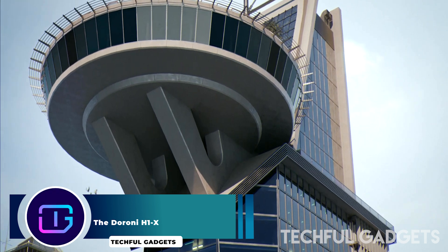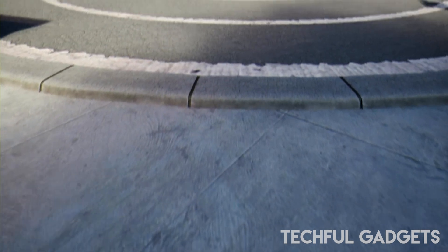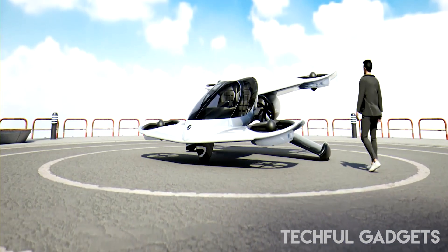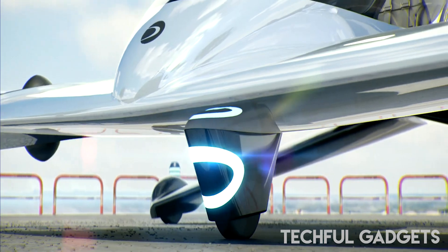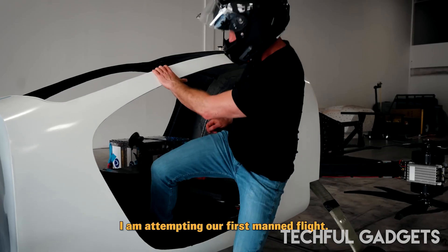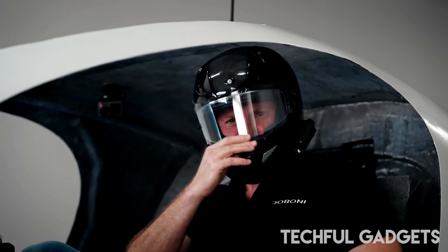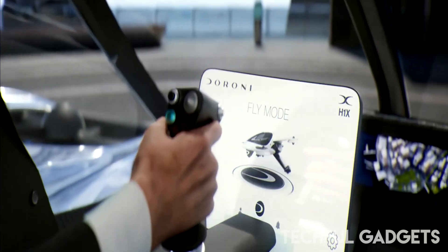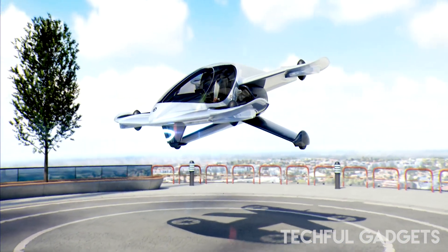Durrani H-1X. Personal eVTOL aircraft such as the H-1X are expected to reach the U.S. market before electric air taxis, which several manufacturers aim to launch commercially in 2025. These smaller models may provide Americans with their first experience of eVTOL technology. "The H-1X is not just a vehicle — it's a leap towards a future where freedom of movement and sustainability coexist," said Doron Merdinger, CEO of Durrani. "Our dedication to innovation, safety, and the environment is embodied in every aspect of the H-1X, marking a new chapter in transportation."